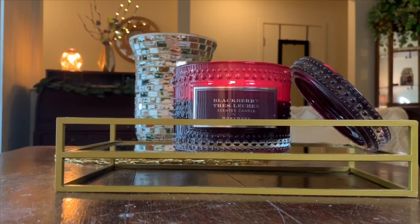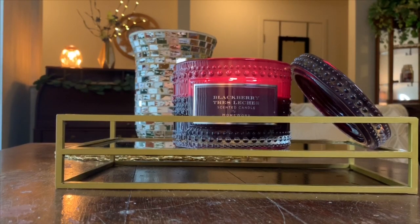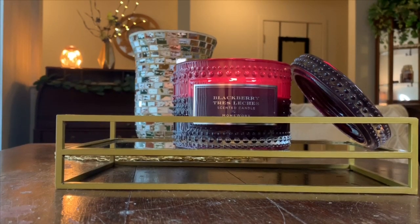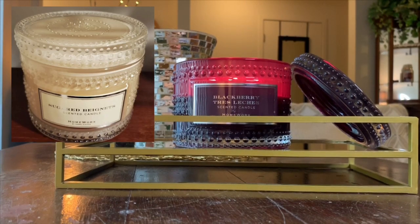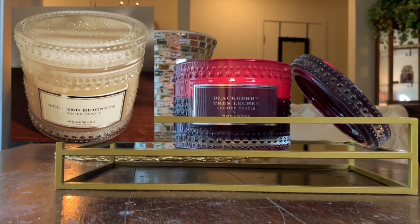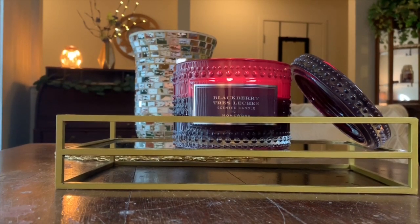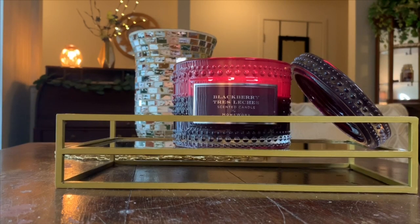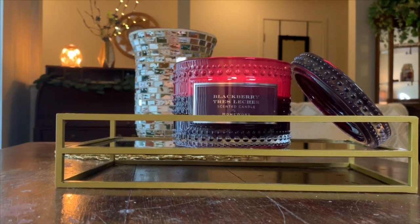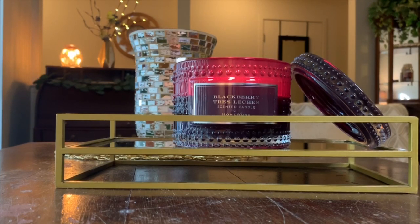First up, we're going to be talking about the HomeWorx Blackberry Tres Leches candle. I obviously only purchased just the one — this was a resell — but just so you guys know, this actually originally came in a set. There was also one that was like a goldish cream packaging, same hobnail packaging, except it was a Sugared Beignet, I believe is the pronunciation. From what I've heard, it was just like a really sugary, yummy type fragrance. When I purchased this candle, the blackberry one, I went into it thinking it was going to be a little bit of a light thrower. At least that's what I had heard.